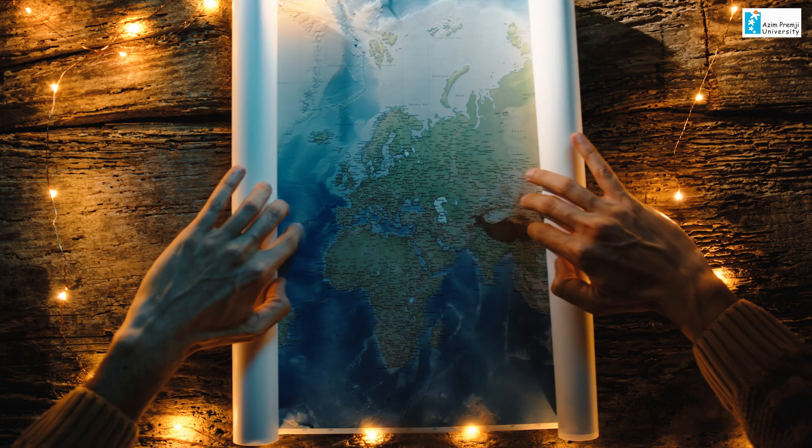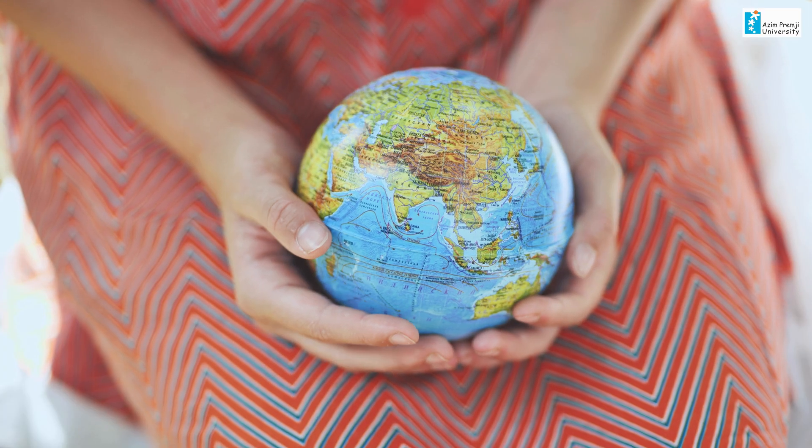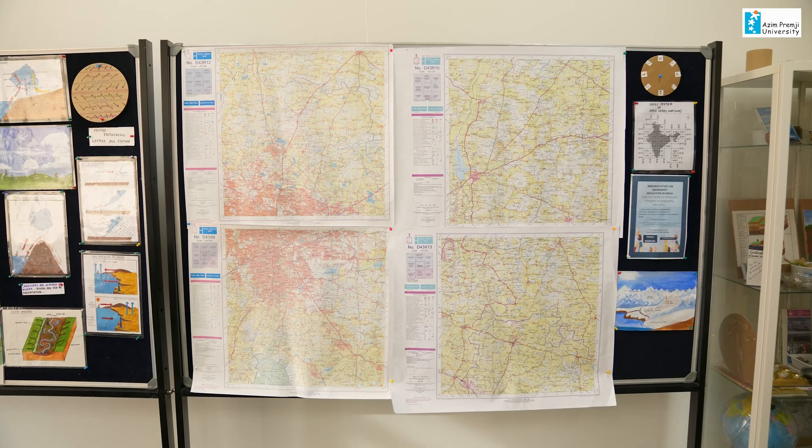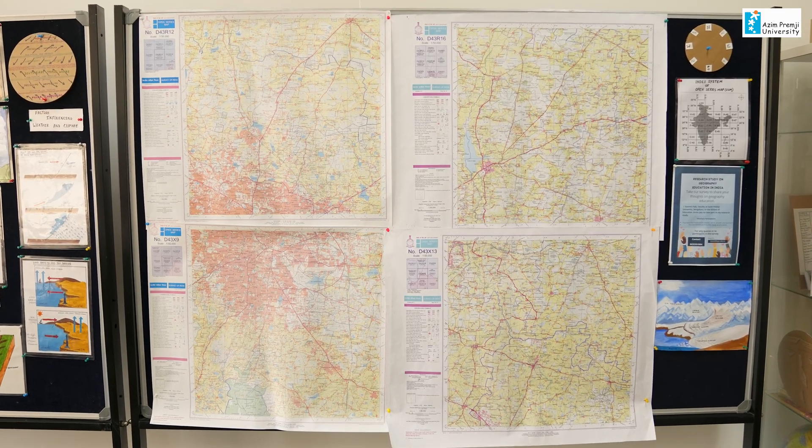Geography is a very interdisciplinary subject and it is sometimes very difficult for teachers in school to explain geography. Abstract and imaginary things are hard to convey, and the 2D diagrams in textbooks have very blurred pictures that teachers struggle to explain because children can't understand them.